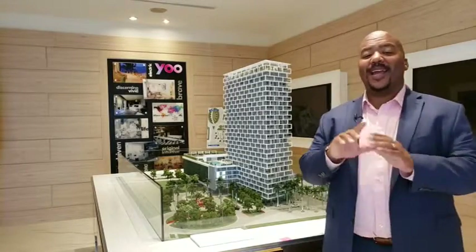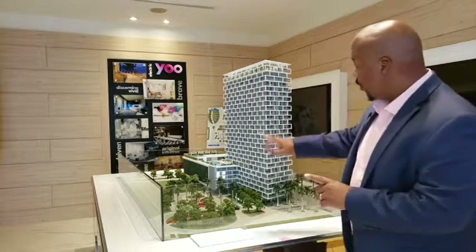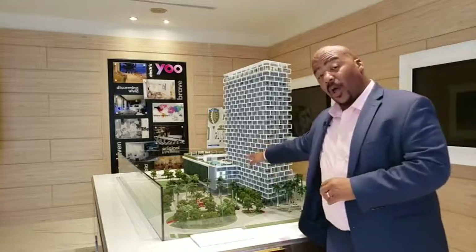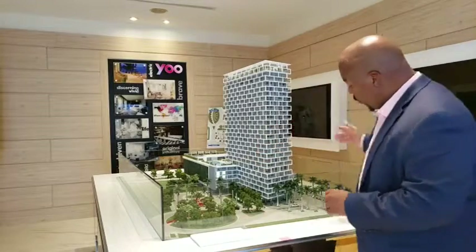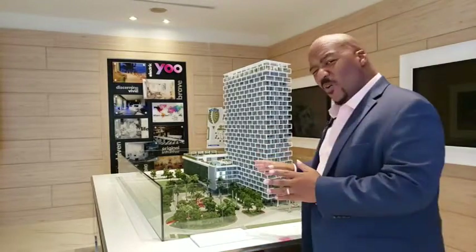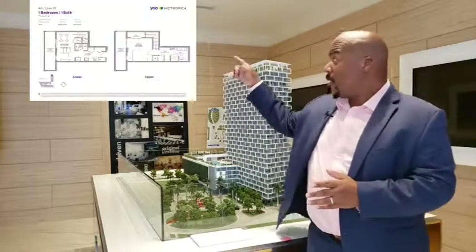Hello, Nathaniel Crawford here, and for this Metropica update I want to share with you unit 417, which is one of our loft units right here on the north side on the bridge. It's a beautiful unit — one bedroom, one and a half bath, a little over a thousand square feet. You can see the floor plan right there.